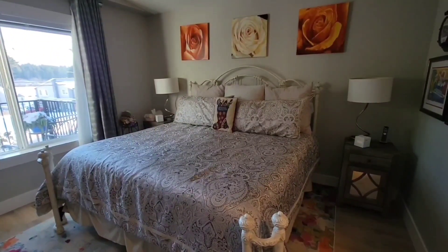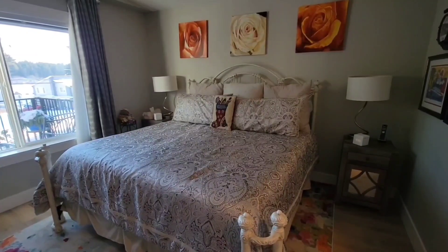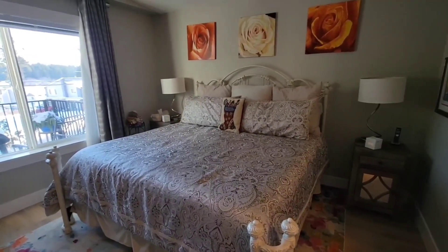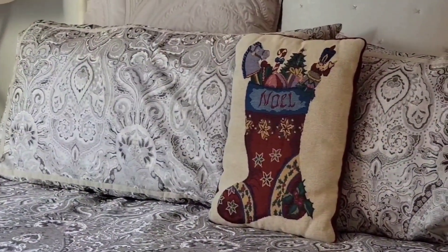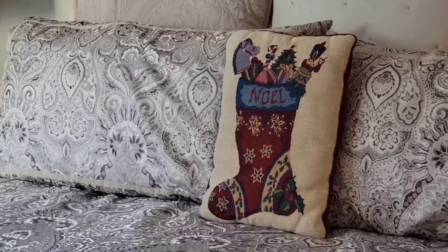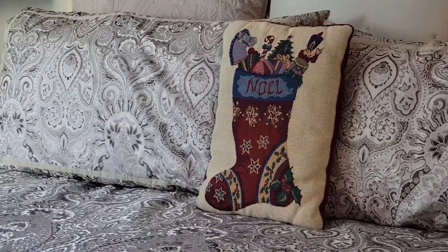As you enter the bedroom, to be honest I don't really have a lot of Christmas decor in my bedroom — I really should rectify that. But for now, what I do have is my little Noel cushion that sits on the bed. Like I say, there's plenty of room for more stuff in here.